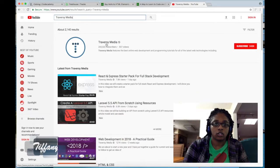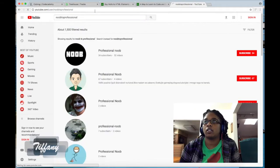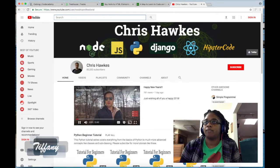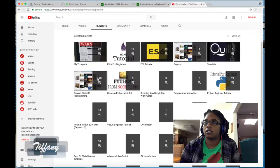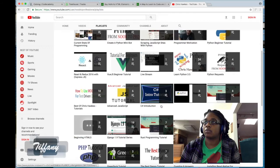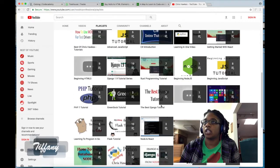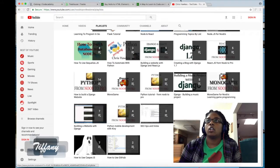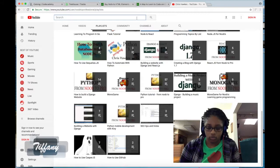Another channel to check out is Chris Hawks. He has playlists including Python, ES6 tutorials, advanced JavaScript, Node, and React as well. So yeah, this is another channel that's really good.